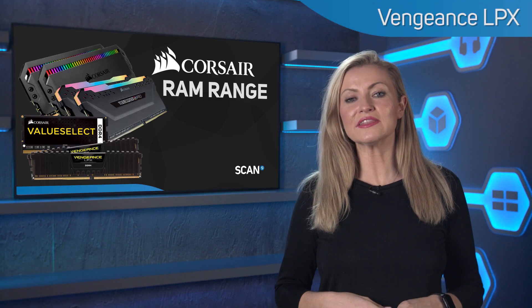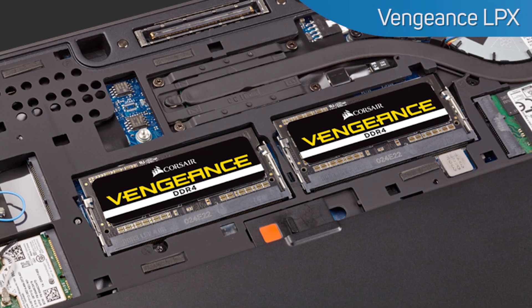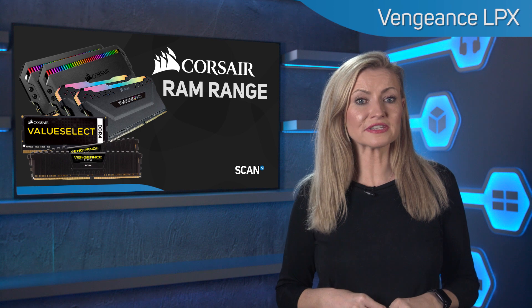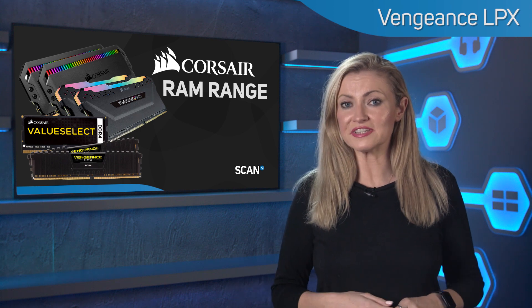Vengeance memory is also available in the SODIMM form factor for laptops and small form factor PCs without the heatsink, as these applications don't offer the space required to use or often need it.